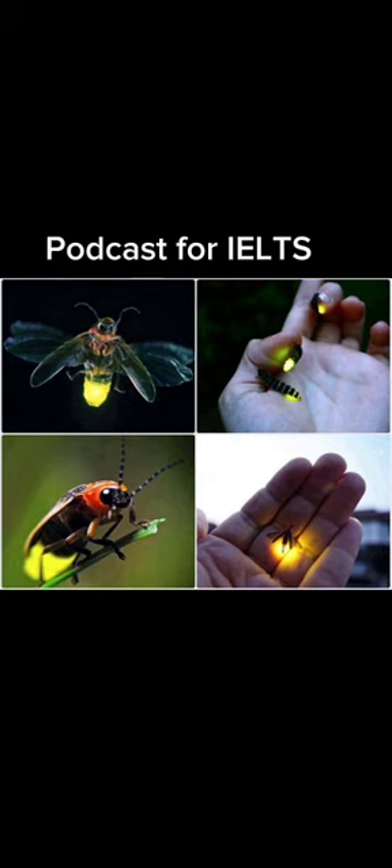Fireflies are made up of about 2,000 different species. They live in a variety of warm environments and the best time to look out for them is on warm summer evenings. They love moisture and can often be found in humid regions of Asia and the Americas. In drier locations, you tend to find them around wet or damp habitats. You'd see that they have flattened, dark brown or black bodies with orange or yellow markings.